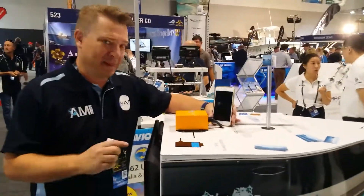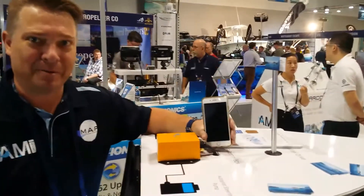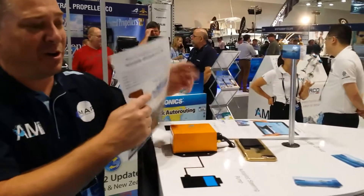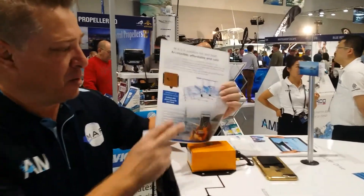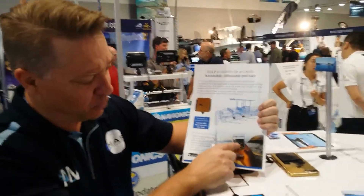G'day, what have we got here? This is the new marine autopilot system — MAP Systems. It's designed as a marine autopilot system where you can use it as a normal autopilot system where you can download weights.